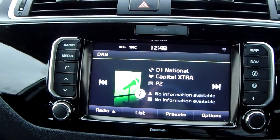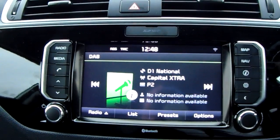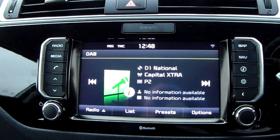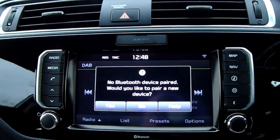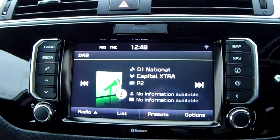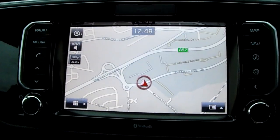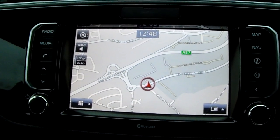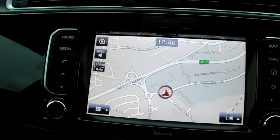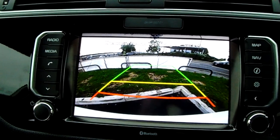Moving on to the main display of the center console, it is a touchscreen display. You can see here you have your DAB radio stations as well as your AM and FM, so there are plenty of stations to choose from with improved sound quality in this car as well. You can also connect your phone via Bluetooth, which will allow you to use hands-free — the safest way to make any sort of calls while driving. The car does also come fitted with satellite navigation, which is perfect for getting to those new places you might be visiting. If you pop the car into reverse, you can see the rear-facing camera here, another fantastic feature to help you park this vehicle.